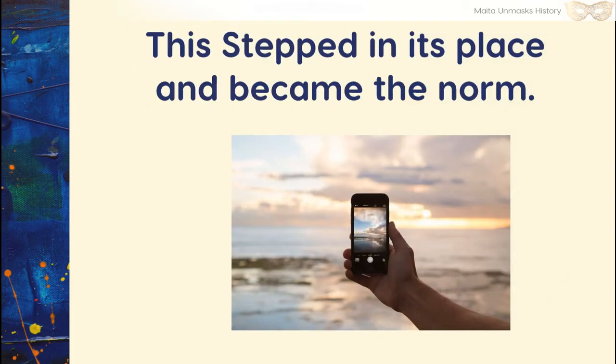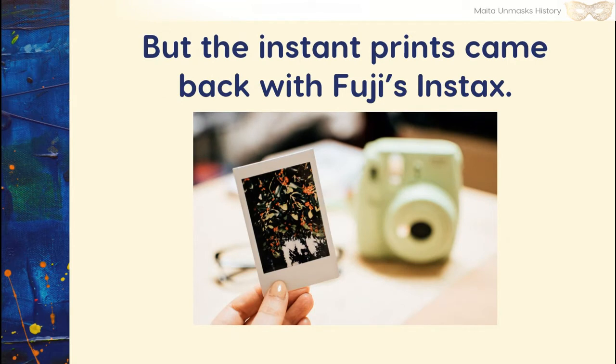Over the years, because of newer technology, the Polaroid changed hands many times and even filed for bankruptcy. The smartphone stepped into its place, and cameras became obscured in history — all phones now come with cameras. But Instax by Fuji came back with a vengeance. They had a smaller and cheaper print, and even the paper that came with it was very affordable. They even come with digital features, so you can instantly share these online as much as offline.